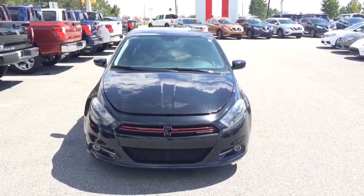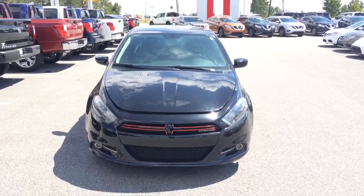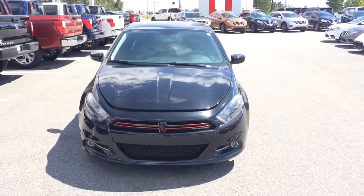Hey Mr. Randall, this is Ayo here at Vaidant Nissan in Statesboro. I just wanted to give you a quick look at this 2013 Dodge Dart you inquired about.